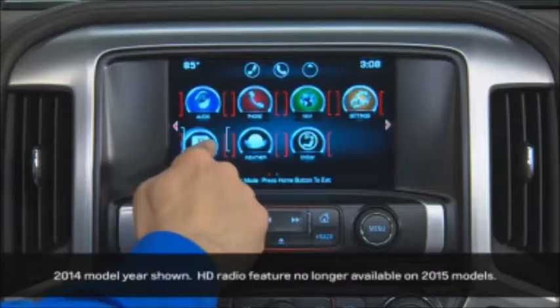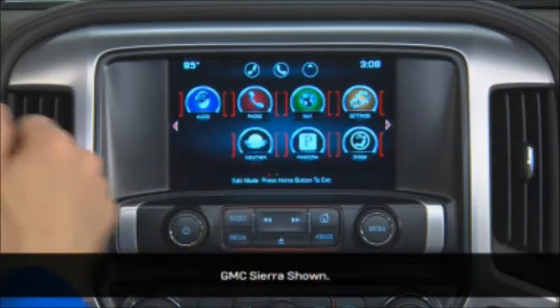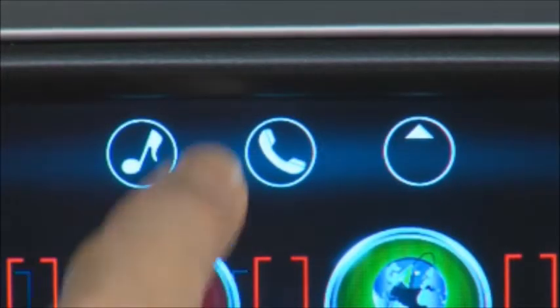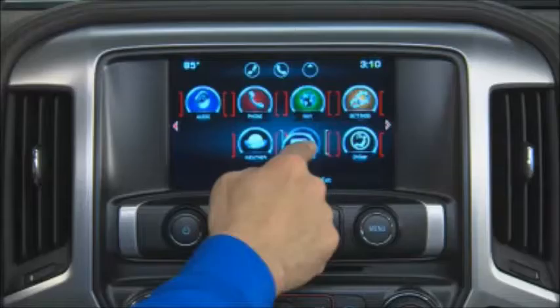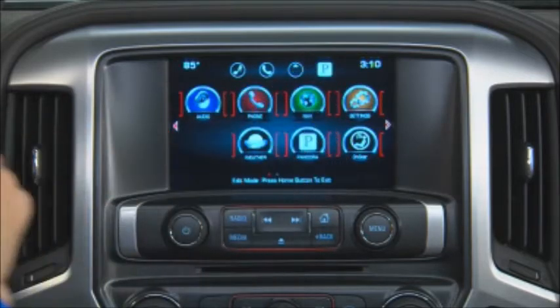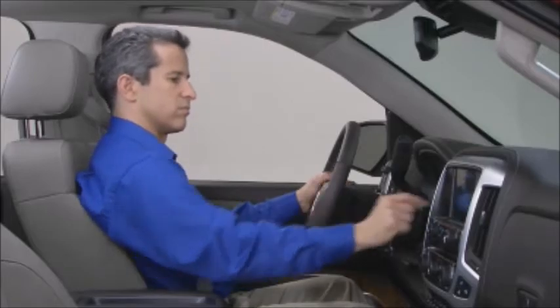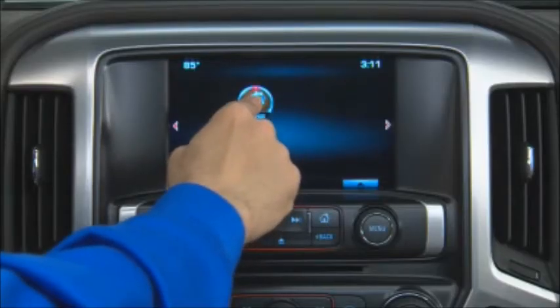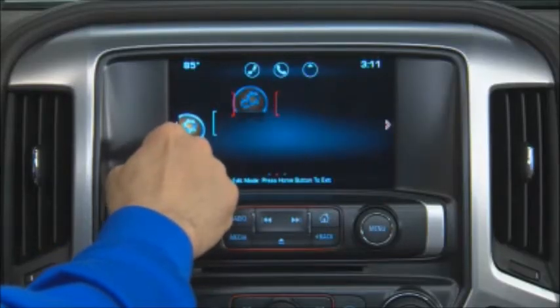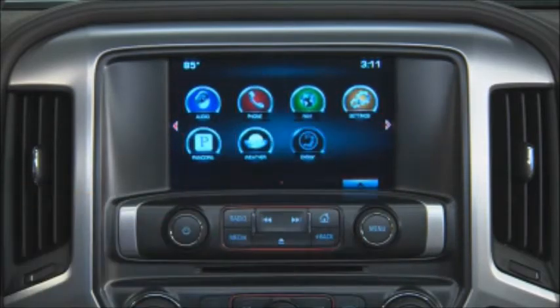You can arrange the icons on IntelliLink's homepage in the order you'd like them to appear. You can also move icons in and out of the app tray at the top of the page. The app tray lets you access three to five of your most frequently used applications from any screen. To change the position of an icon, simply press and hold the icon you'd like to move, drag it to the position desired, and release it. Press the home button on the faceplate to exit and complete the action.